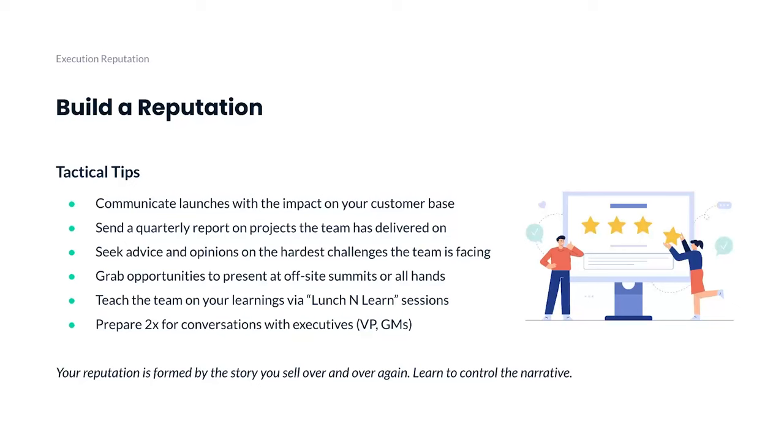How do you get good at building a reputation? Here are a few tips that have worked for me. The first is to communicate launches with impact. A lot of PMs are so excited something launched that they immediately tell everyone. But it's better to wait three or four weeks, let the data come in, get some feedback, and if you can get press for it, even better. Communicate launches internally only after some impact has been driven. If it's not metric-related, create a story around why you did this launch.